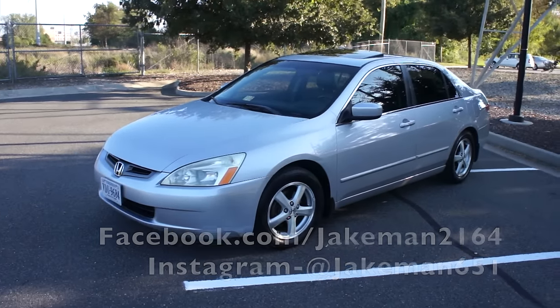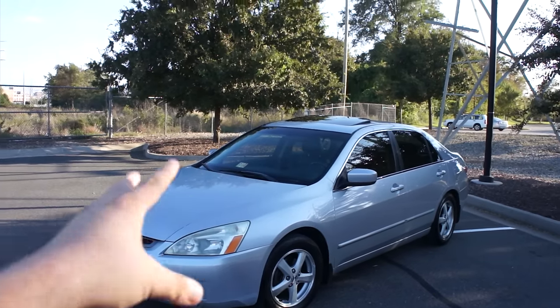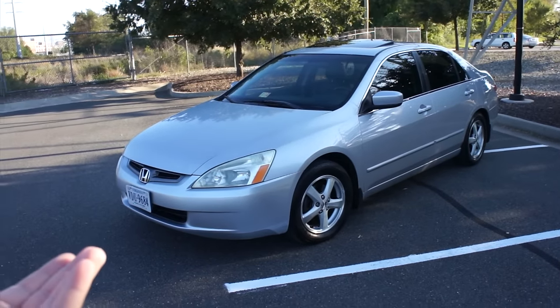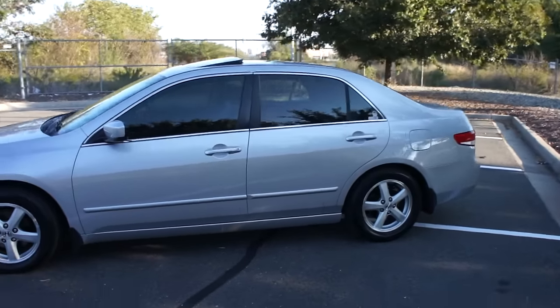Hey guys, it's me Jake from Jakeman21642, and today I'm back at my normal video spot to bring you a long requested and long awaited video. Finally going to do some updates on my 2003 Honda Accord EXL.